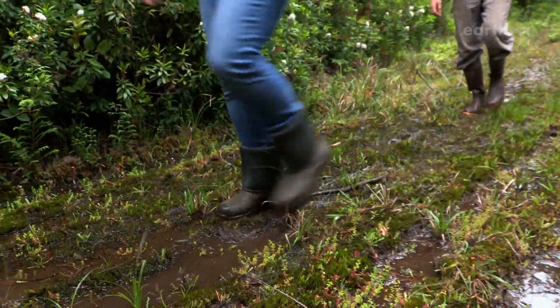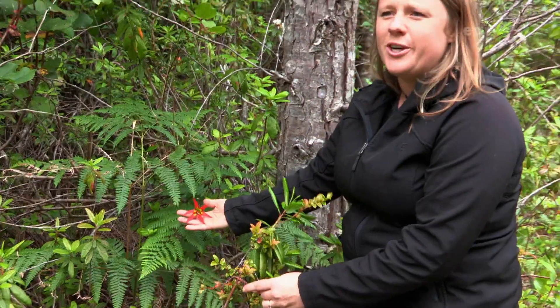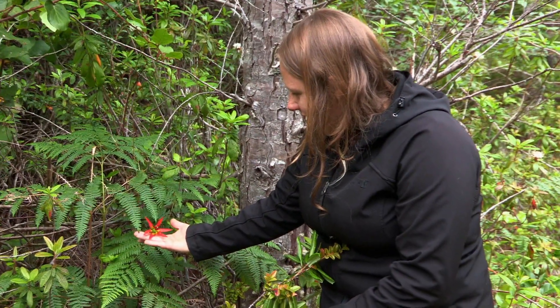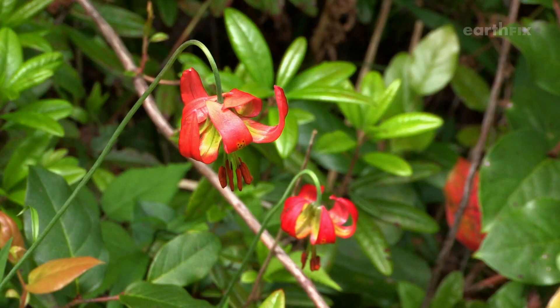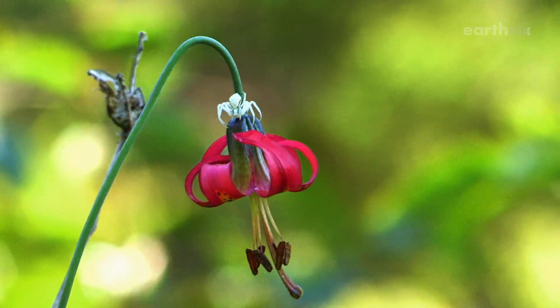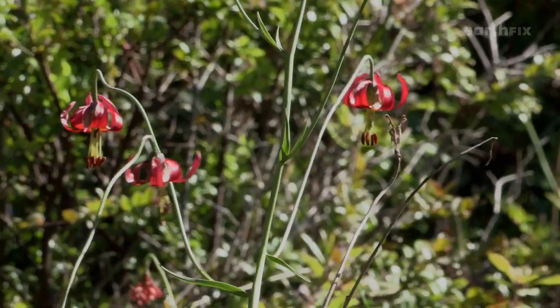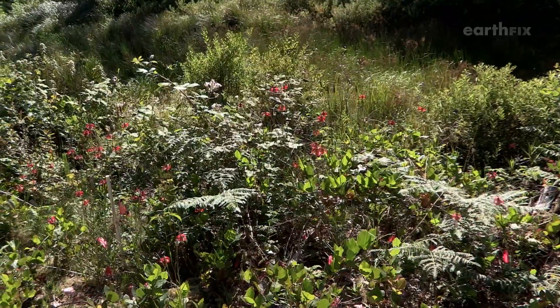The days are always buggy and boggy when you're hunting for the rare western lily. The flower Hannah Schrager holds only blooms a couple weeks each year. It only lives in a slim band of swampy lowlands from Coos Bay south into northern California. It's listed as endangered. The reason why a lot of species are endangered is that they're dependent on a narrow set of things to survive — it has a special soil it needs, a light availability, a water regime it needs.